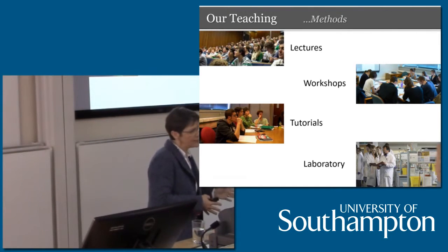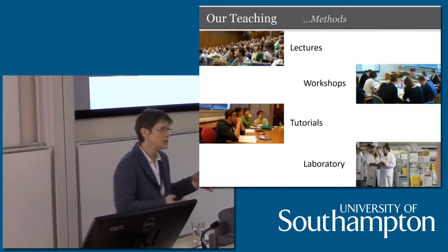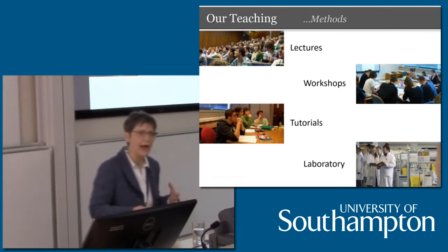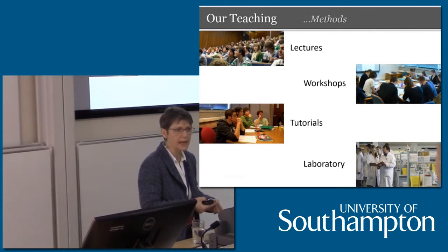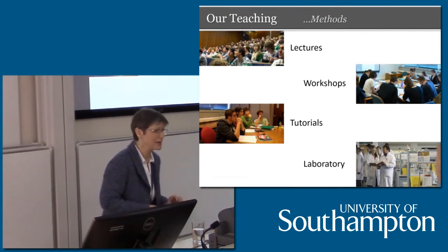We then break you down further — especially in the second year — into tutorials. For organic and inorganic chemistry, this is a preferred method of teaching. You'll be in a group of about 8 to 10 students, sometimes as small as 6, depending on how the timetables work out. The work is given out to you ahead of time, you hand it in, and then the tutor can reflect on how students have done and tailor the delivery to address the specific learning needs of that group. It's really important to do tutorials and hand the work in ahead of time.